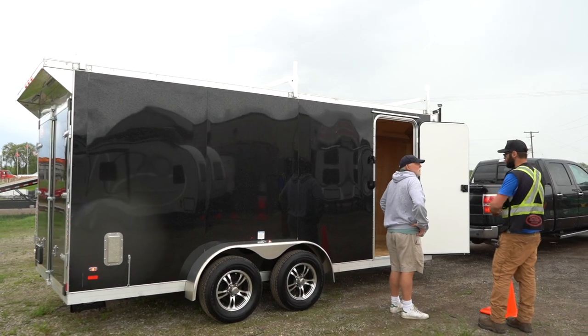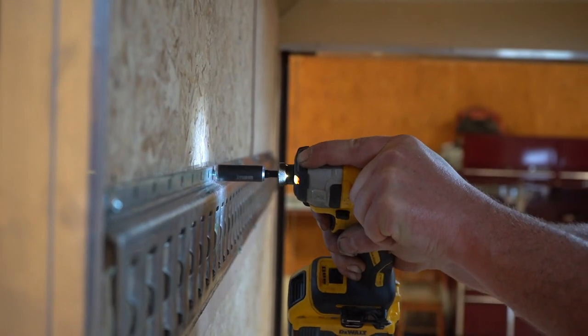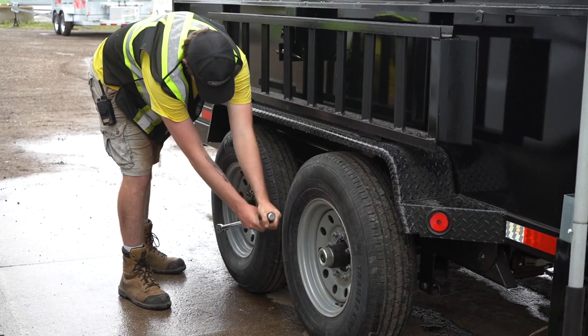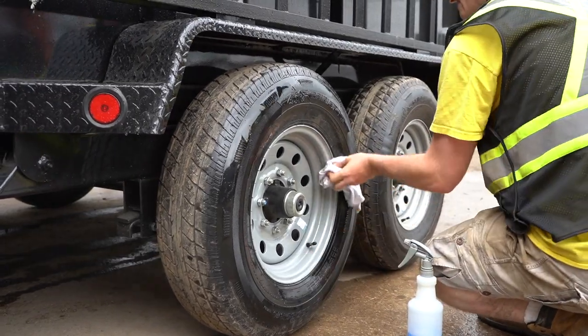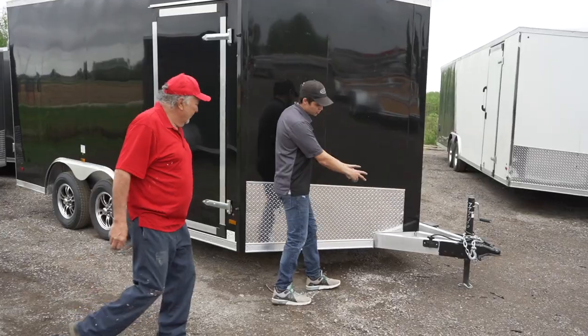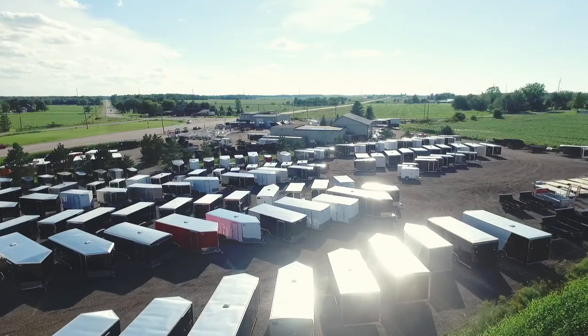It is the customer's responsibility to ensure they have the proper ball size to fit their coupler. Our service techs will briefly go over the routine maintenance of the trailer with you to ensure the trailer lights are working properly with your vehicle. Our service techs are ready to answer any questions or concerns you may have during the final pickup process.